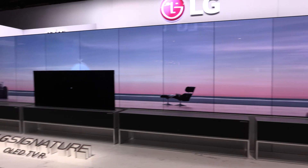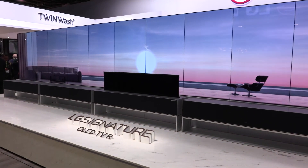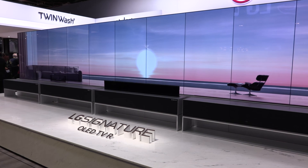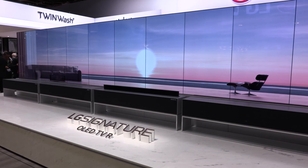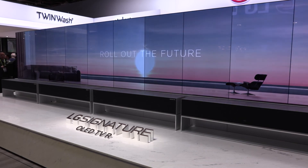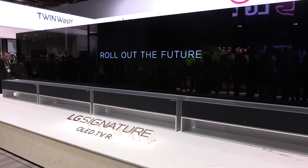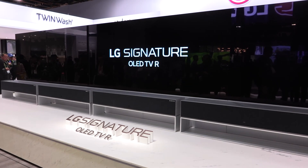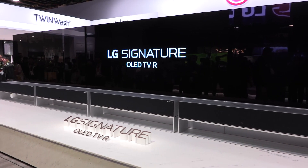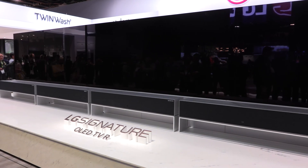LG utilizes our Magic Remote, which is a wireless Bluetooth remote where the microphone is on the remote. Press the mic and you can do queries, control LG appliances, check your schedule, pull up Google Photos — all using the power of your voice. With Amazon Alexa, you press the Prime Video button and can control your Alexa devices and query Alexa, so on and so forth.